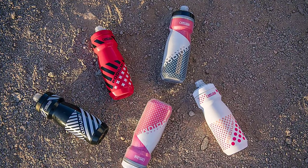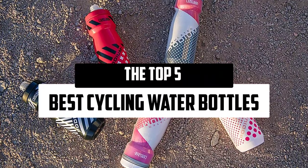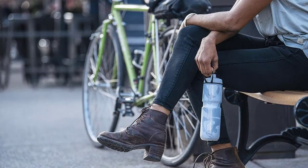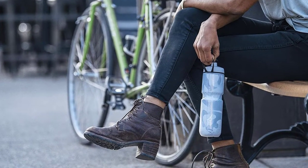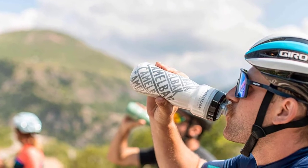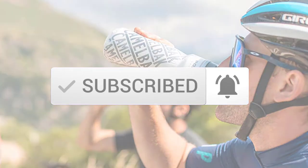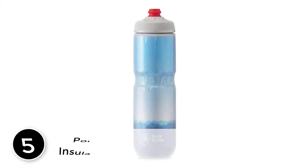Hello everyone, welcome to our new video. Today we'll take a look at the top five best cycling water bottles available on the market. I tried to make the list based on their popularity, quality, price, durability, user opinions, and more. If you need more information about these products, please check the link in the description section below, and make sure you subscribe for more videos.